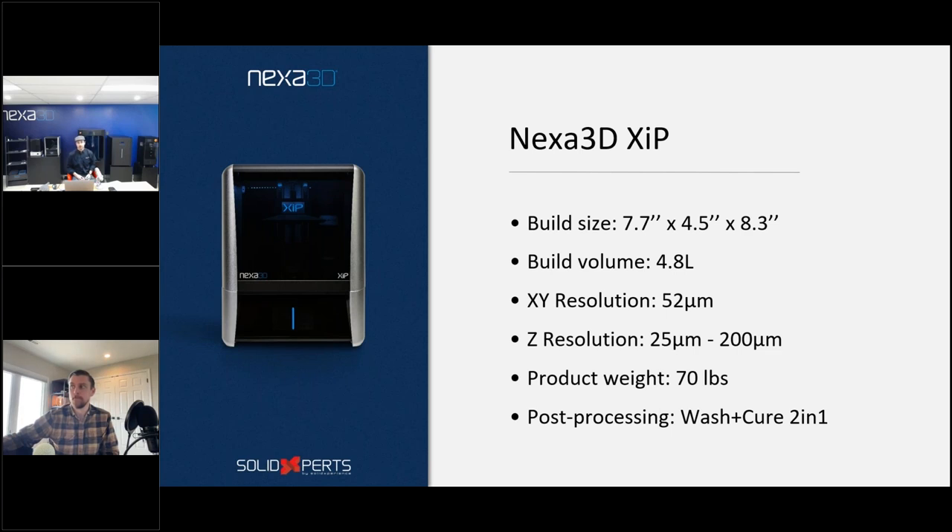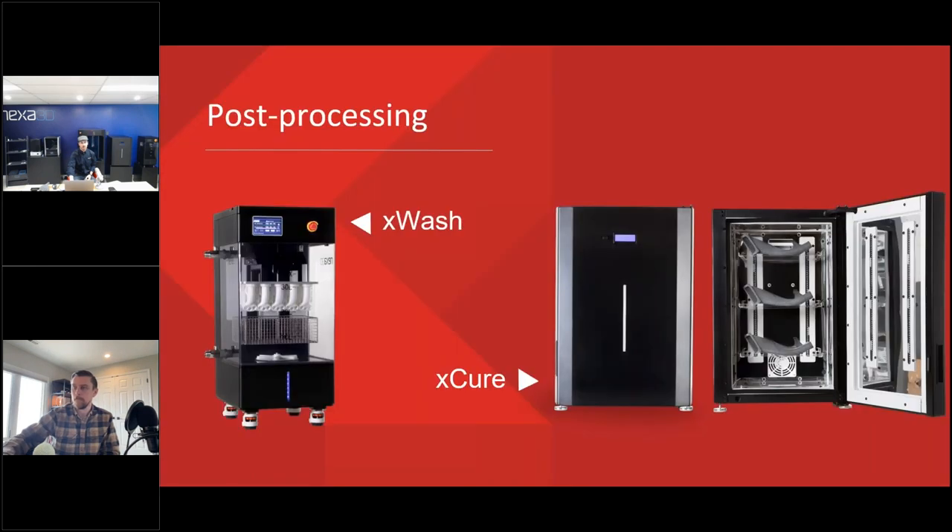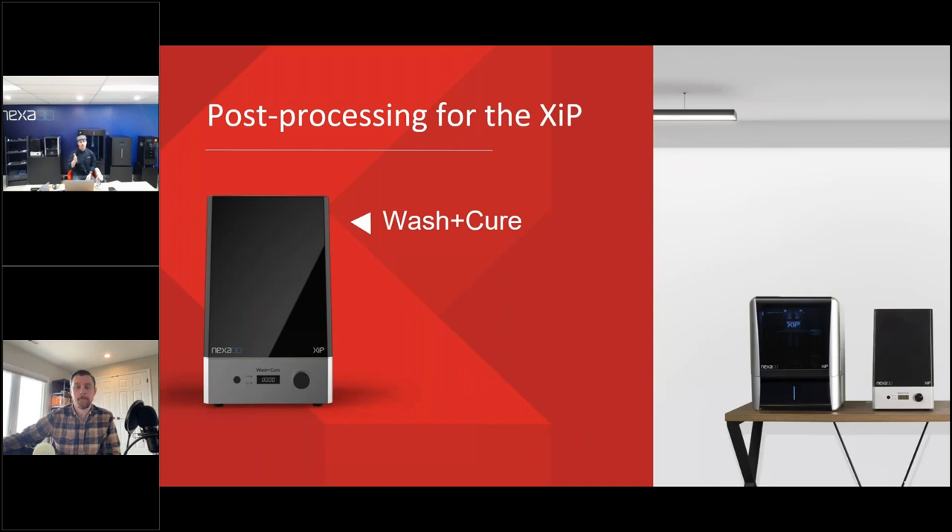We have our printers right here on site — the Zip line and the 400 — and we also offer the 200 to our customers. We welcome anyone to come on site or do a video call; we can do evaluations and proof-of-concept work to validate the quality of these printers. Finally, on post-processing: with resin printing you wash the part in alcohol — two two-minute washes — and then cure it, which takes between 25 and 30 minutes.